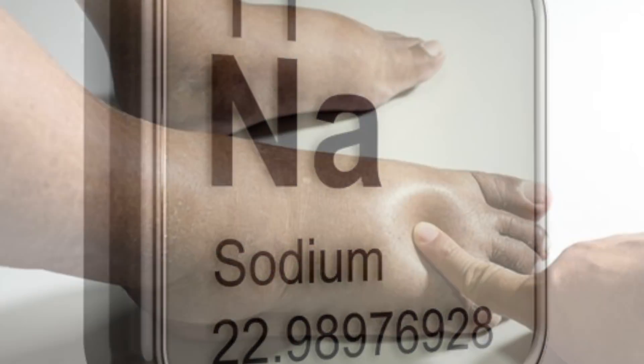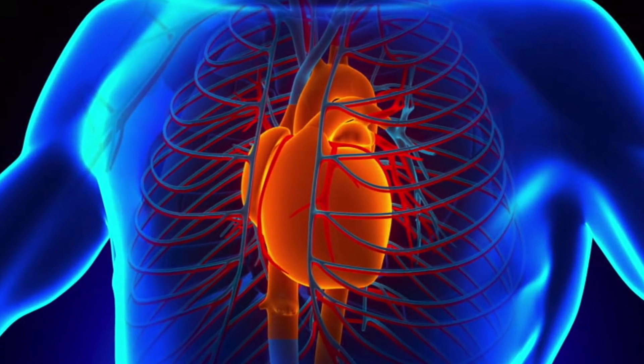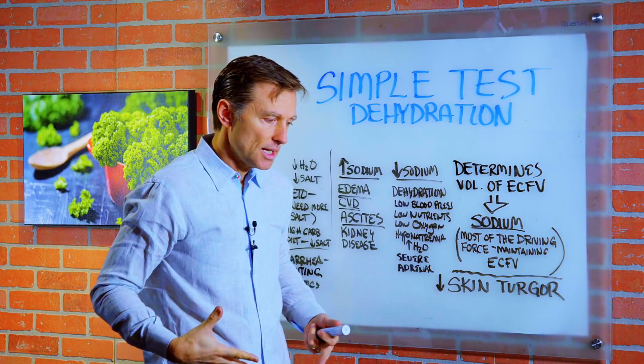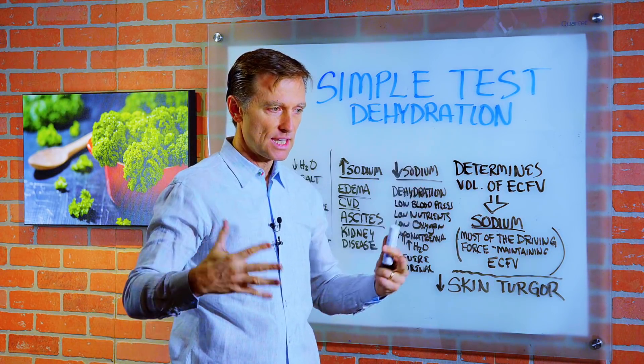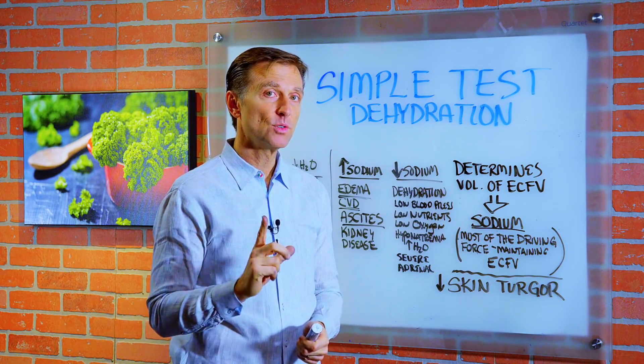So if you have too much sodium in the body, you're going to have edema — that's swelling. And you see this in cardiovascular disease. And then there's a condition called ascites, where your gut is just fluid-filled. It's like a basketball — usually the person is thin and they have this huge protruding belly. That's fluid.